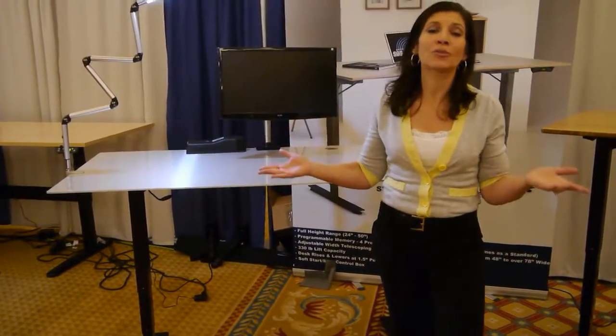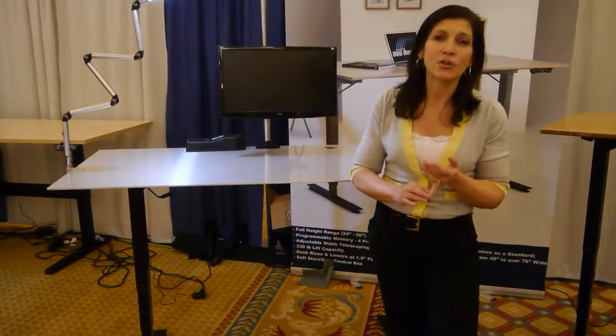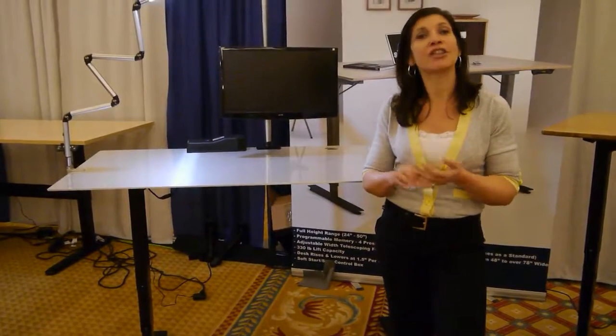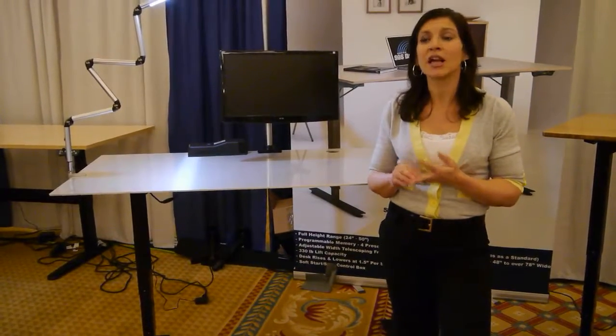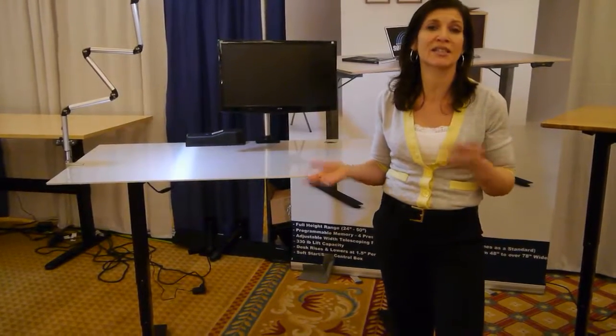We're here to help, because when you sit and stand responsibly, you decrease health problems, you increase your energy, and you also increase your productivity. Please allow us the opportunity to help answer any questions or help outfit the best sit-to-stand solution for you.